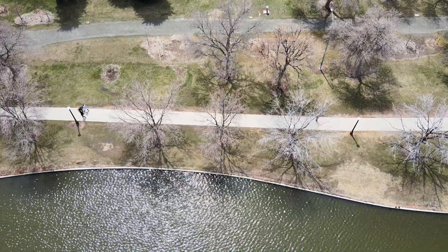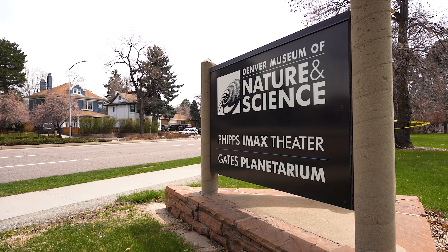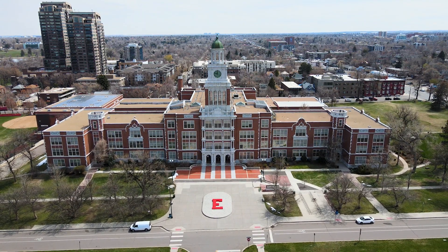City Park is also home to the city's zoo with animals from all over the world. You'll also find one of my personal favorites, the Denver Museum of Nature and Science, which includes an IMAX theater and rotating exhibits. And to the south you have East High School, a landmark in and of itself.